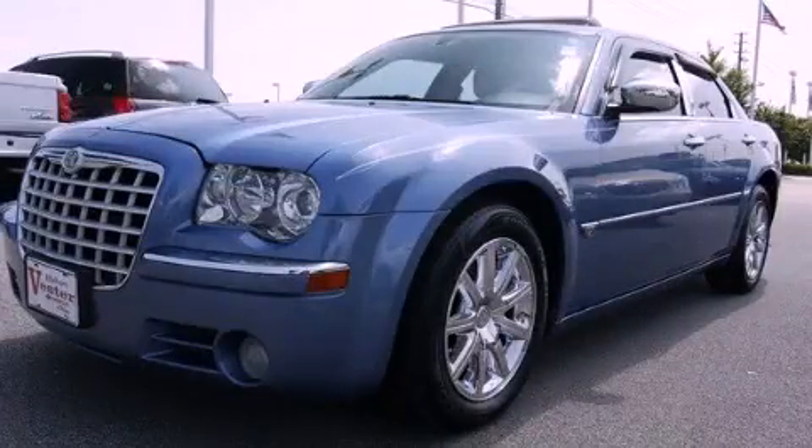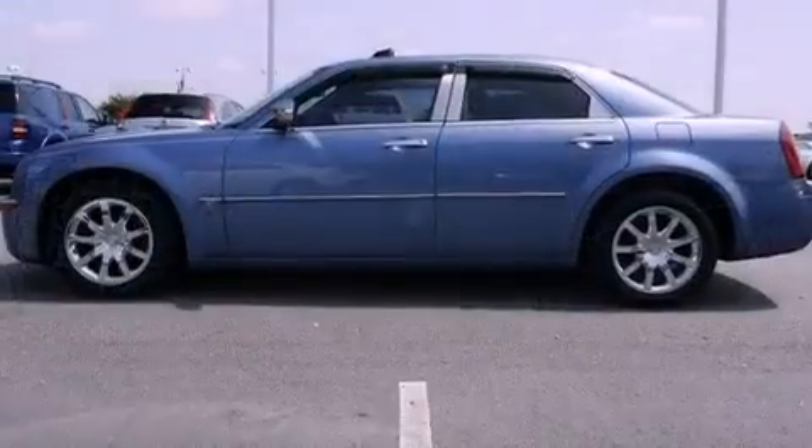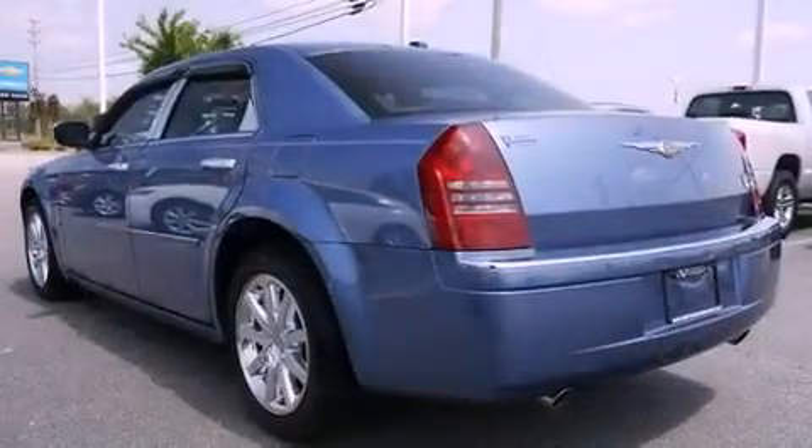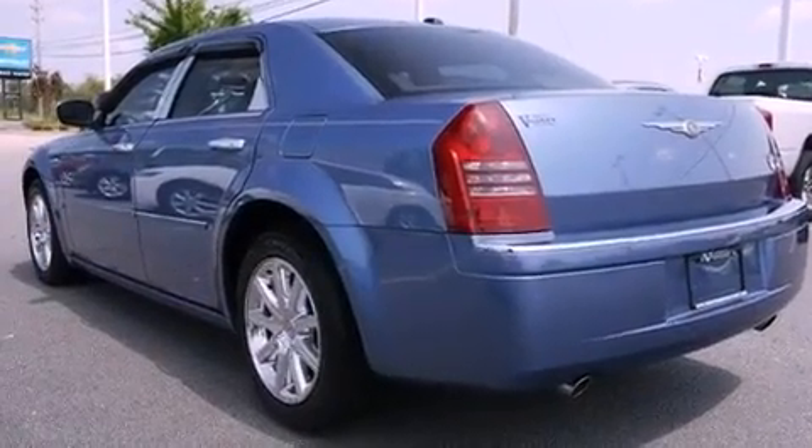This is a 2007 Chrysler 300, a drive in shape that provides endless luxury. It features a 5.7 liter 8-cylinder engine and a 5-speed automatic transmission.